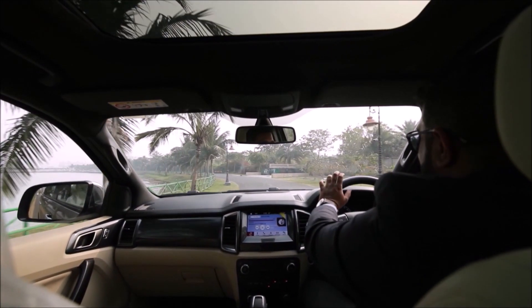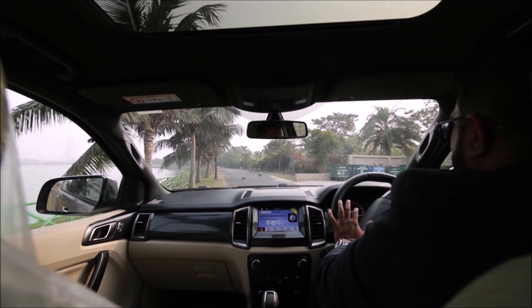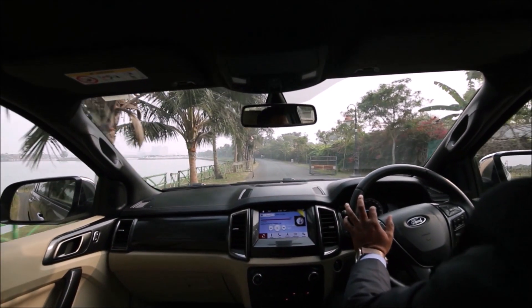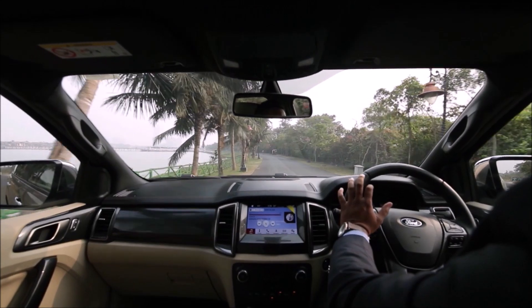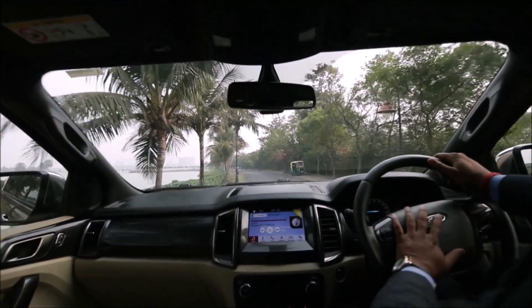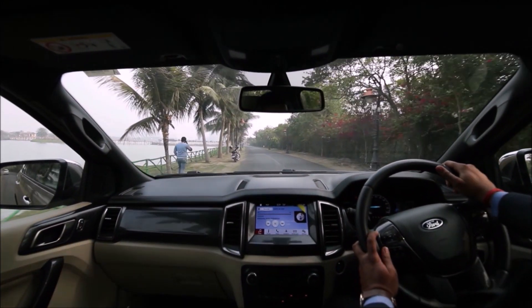That's fantastic to drive. The steering of our car is an electric power assist steering, which gives you more pleasure in traffic. And there are a lot of buttons over the steering — I can control my volume from here.